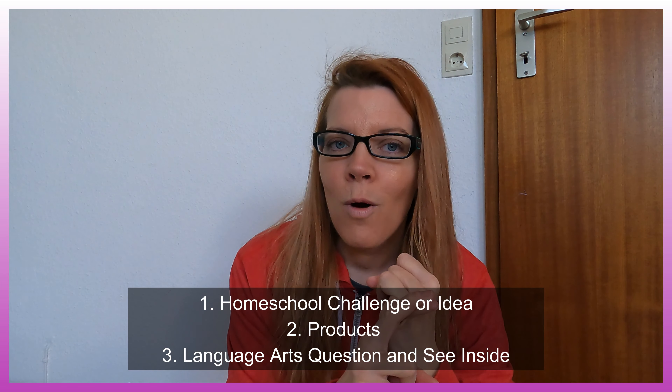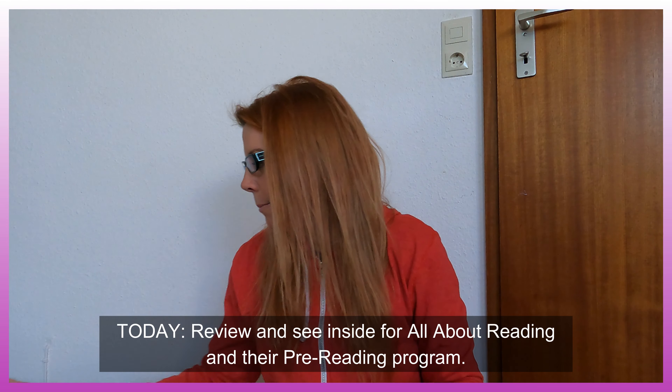So we are talking one, two, three. I have one idea or product or challenge for you. Two, I have products for you. And three, I'm answering a question about a language arts program and giving you a flip through of a language arts program.